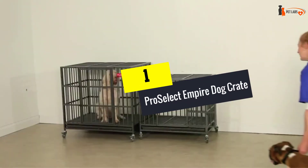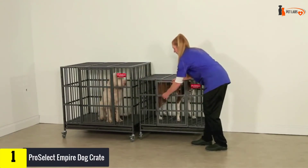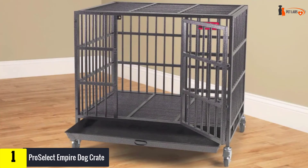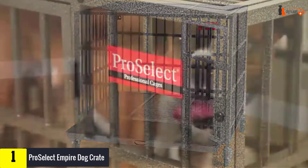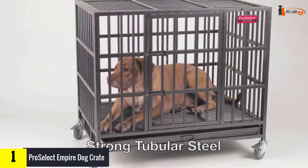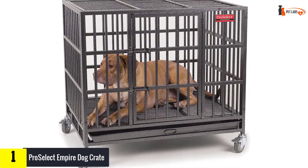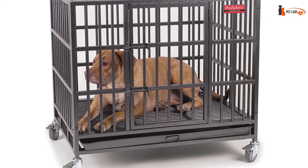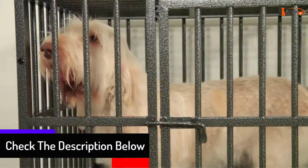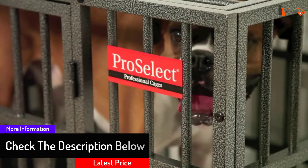Finally, at number one, we have the Pro Select Empire Dog Crate — our premium pick. This large-scale metal crate comes complete with removable caster wheels, and is made from 20-gauge steel reinforced by 0.5-inch tubes for extra strength and durability. The Pro Select Empire Dog Cage is chew-resistant and can withstand hardcore use. You do pay extra for the premium build, but as one of the best metal cages for dogs — usable by all pooches from puppies to full-sized large canines — this is a quality crate that's up to the job.